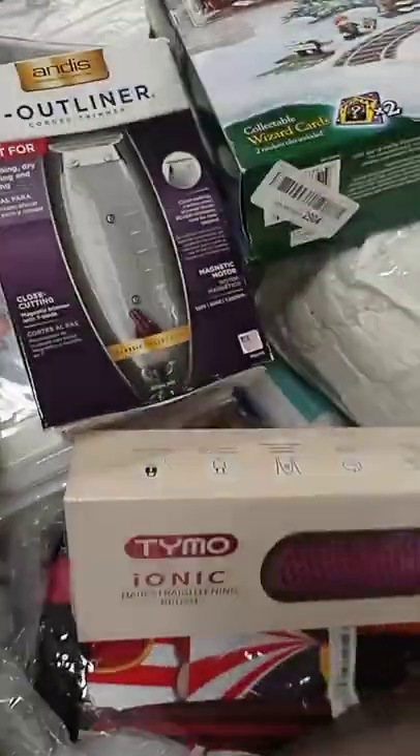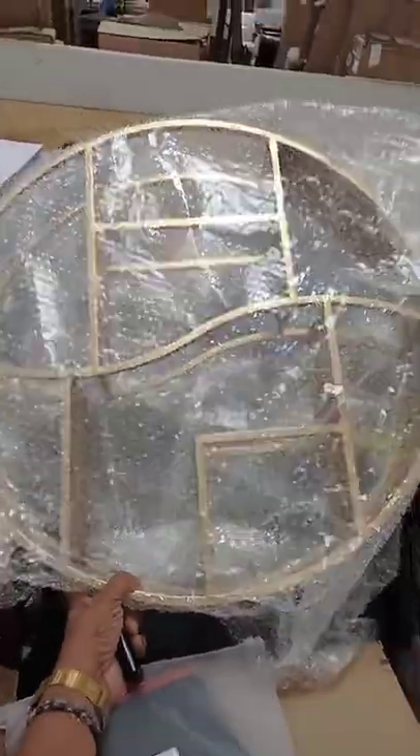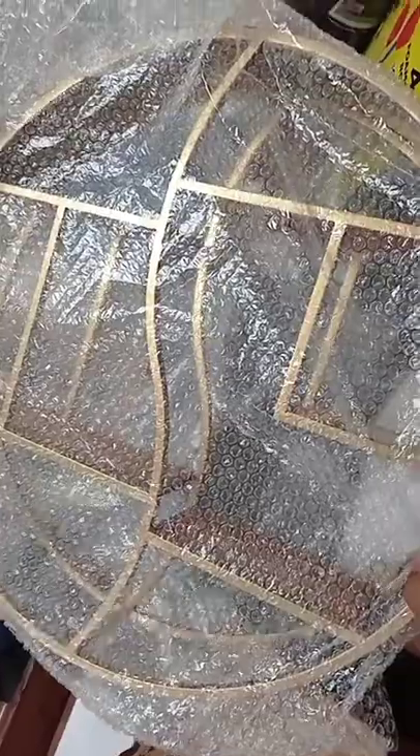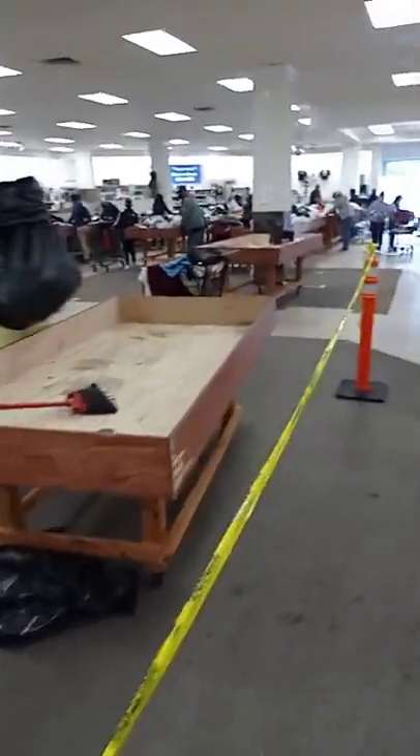We've got a baby soothing mat, more hair trimmers and straightening brushes, another sewing machine, and more Legos. We also have a nice gold wall decoration with shelves — you can hang that on your wall and put your trophies on it. All of these tables are full and ready for you to come shop with us on Friday.